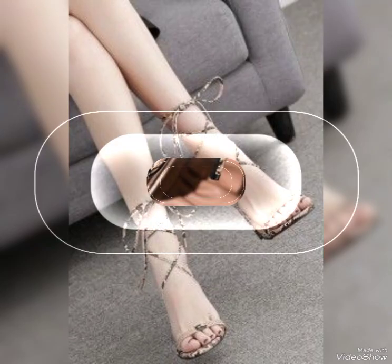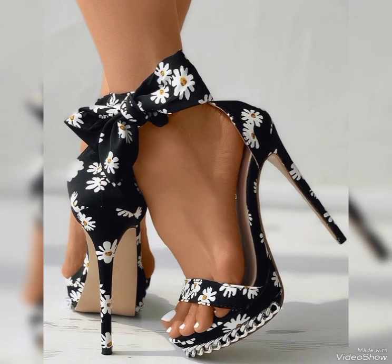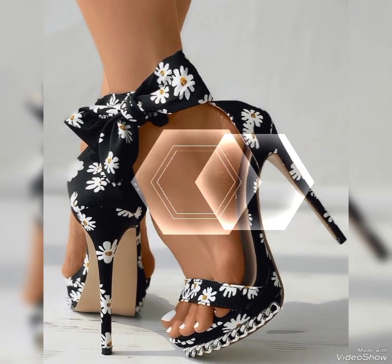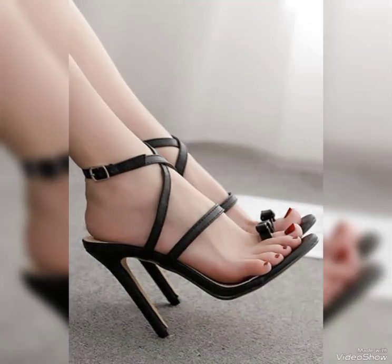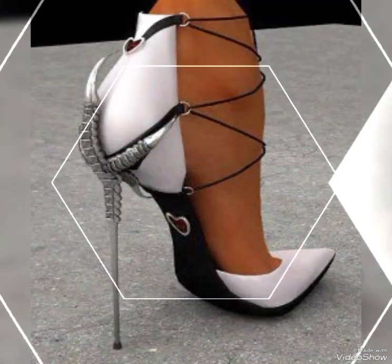Hi everyone, welcome back to my channel. I have many prayers for you — may God fulfill your life with happiness and prosperity. In this video, I will show you the high heels. Let's start with the different styles of high heels.